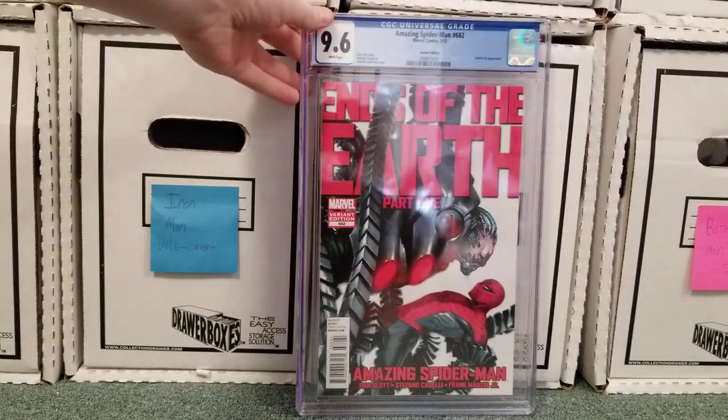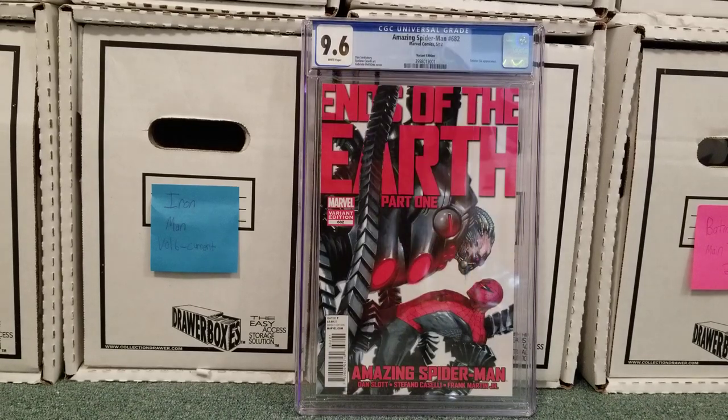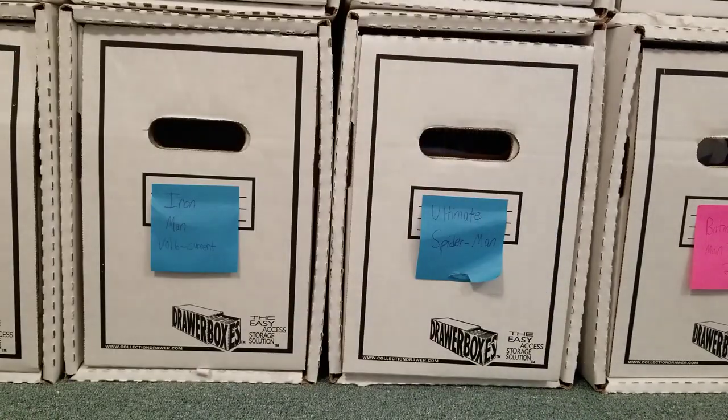Amazing Spider-Man 682. This is the Delatõ variant, 9.6. I really don't want to complain about a 9.6, but at the same time I really wanted — I have all the Delatõ variants for these issues — it really would have been nice to have a 9.8 set. Again, 9.6 vs 9.8, there's really not ever that much difference, but that's just me.